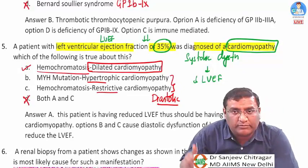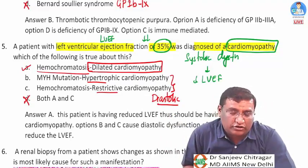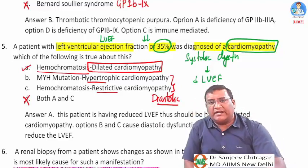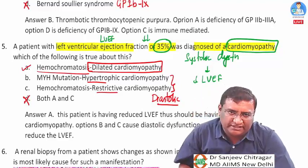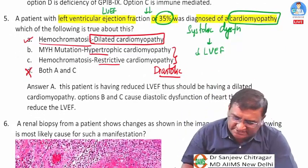The answer is dilated cardiomyopathy. Hemochromatosis initially causes restrictive cardiomyopathy — LVEF would not be reduced — but in later phases it causes dilated cardiomyopathy. So 'A and C' combined is incorrect; the straightforward answer is dilated cardiomyopathy.